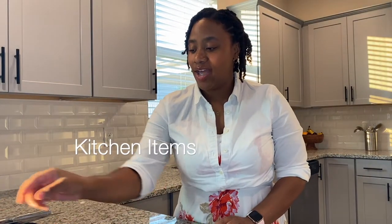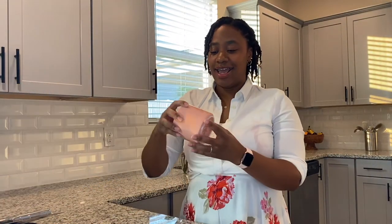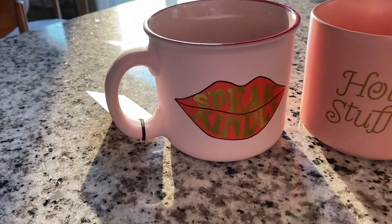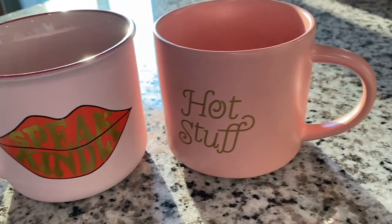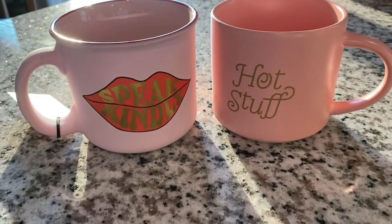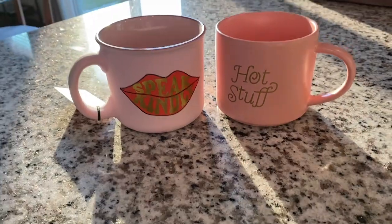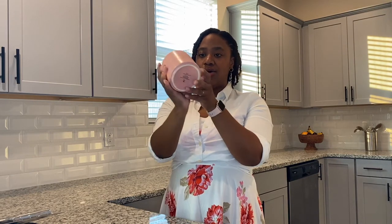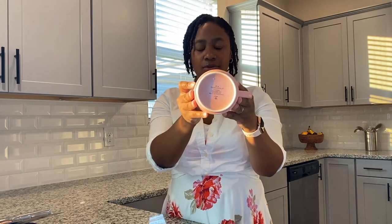So I found this at Target and it says 'hot stuff.' I mean, yes, the contents inside are hot — but this is so cute. I was drinking coffee out of it just yesterday and my daughter was like, 'Mom, I like your cup. It's so cute.' It was only like $5.99. It's through Threshold, so you know it didn't even hit $10. Definitely $5.99.